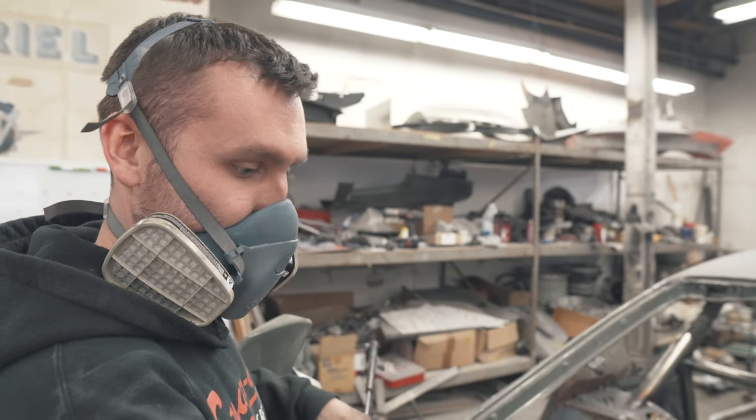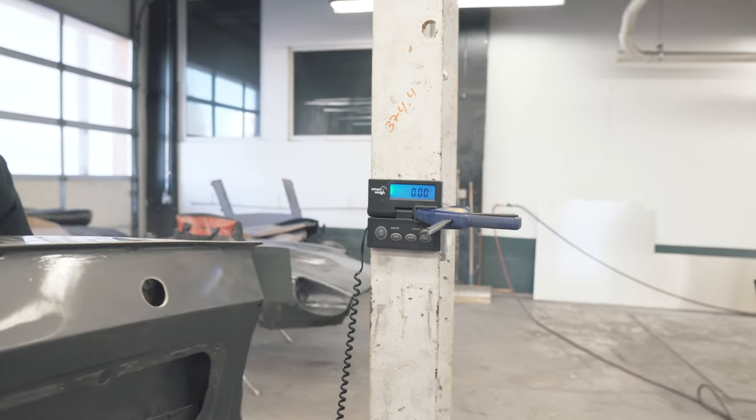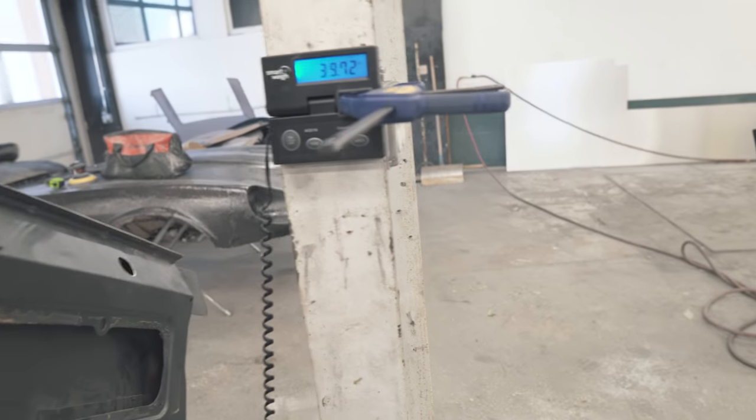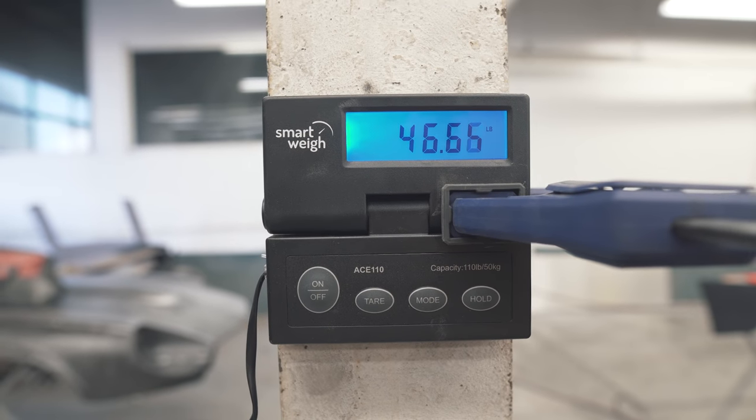Sweat weighs a lot — let's weigh this before I actually sell it. You can go ahead and round up, say 45 pounds.